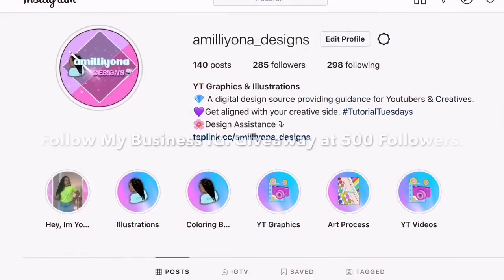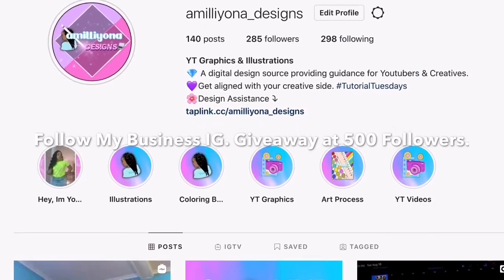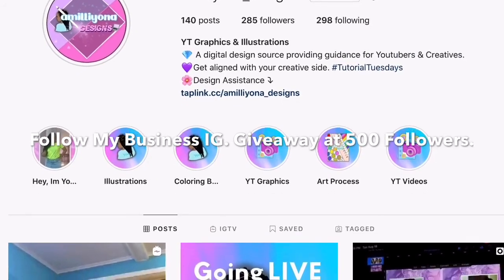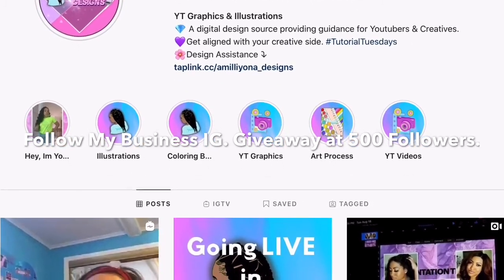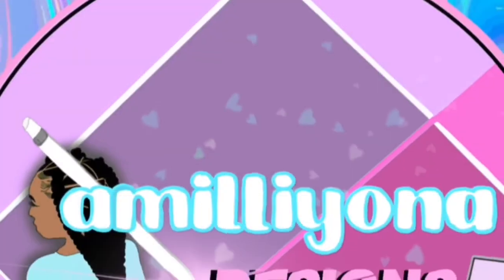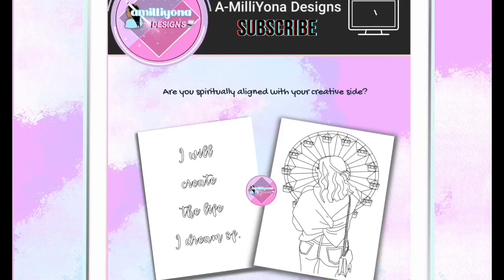Hey guys, welcome to my business Instagram page — it's called Emiliana Designs. This is where I help creatives and YouTubers get aligned with their creative side through YouTube graphics, intros, banners, thumbnails, as well as illustrations. Also be sure to subscribe to my second channel, Emiliana Designs, where I help YouTubers and creatives get spiritually and digitally aligned through business graphics, YouTube graphics, and Procreate illustrations.